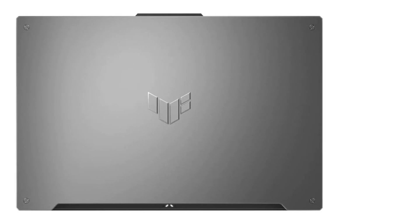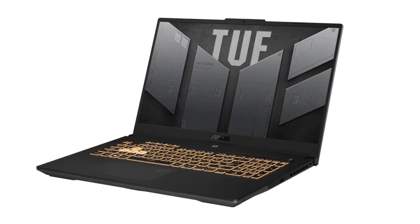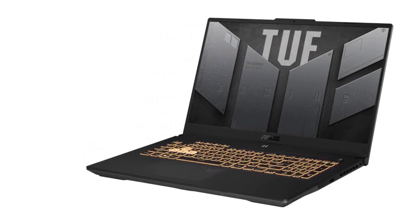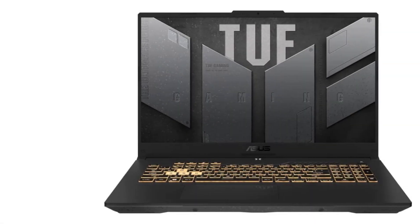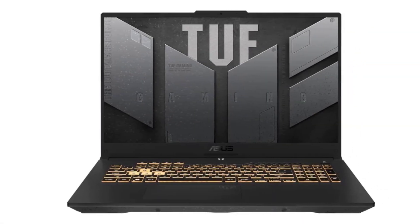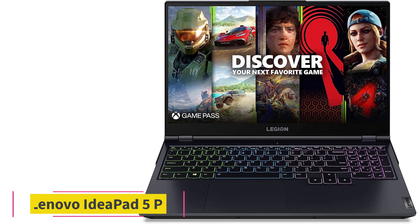It also features a MUX switch with advanced Optimus technology for improved performance and optimized battery life. Plus, it's military-grade tested to ensure reliability even under the most extreme conditions. Get ready to blow away the competition with the TUF Gaming A17.